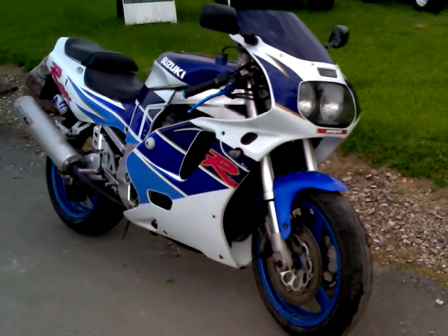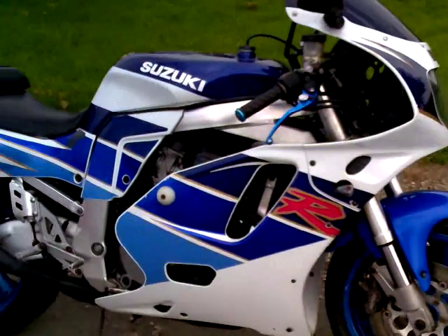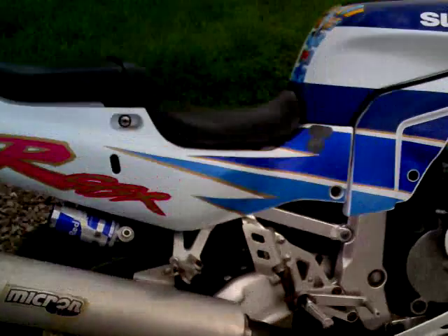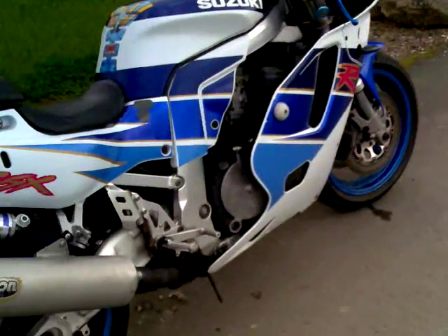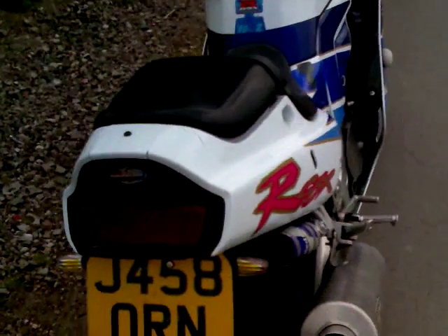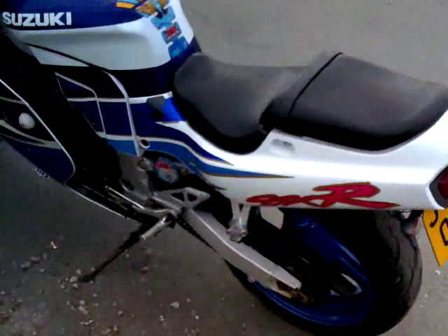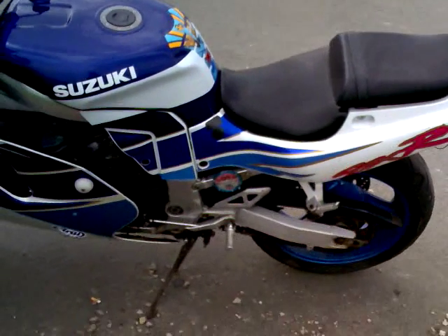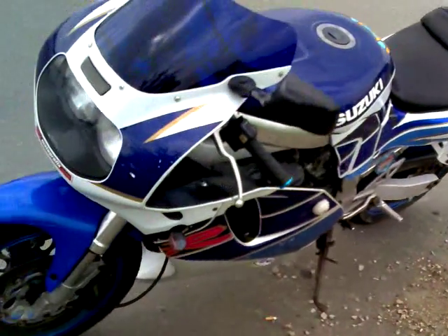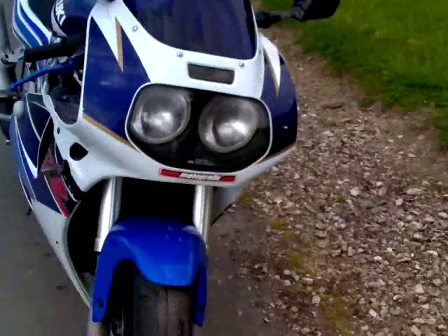Here we have an auction for a 1992 J-plate GSXR 750. She's got all her own plastics — they're all original and in mint condition when you consider the age of her. She's nearly 20 years old and to have all her plastics is a miracle. They are a little bit tired but they're all there — the whole bike — it's kind of what you'd expect for an 18-year-old.